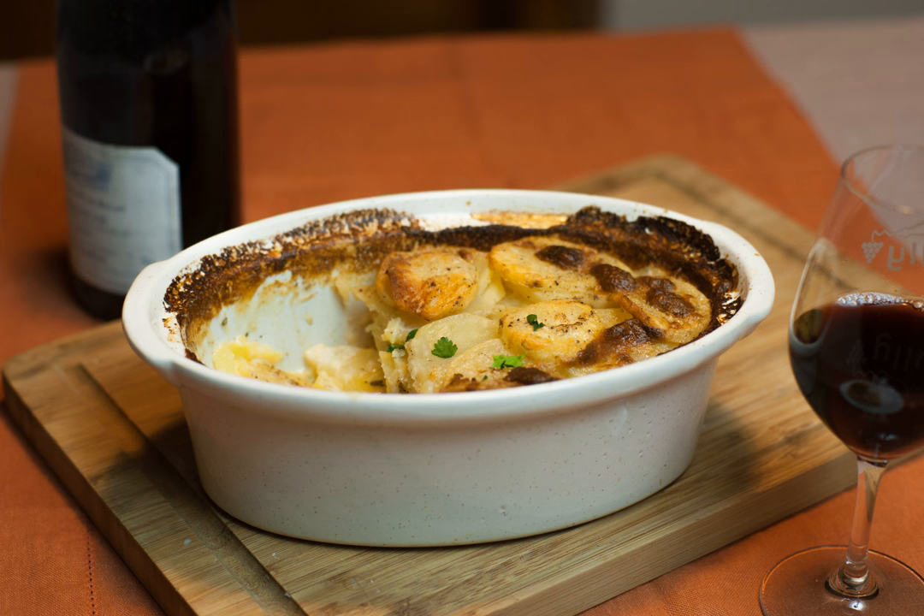The potatoes are peeled and sliced to the thickness of a coin, preferably with a mandolin. They are layered in a shallow earthenware dish and cooked in a slow oven at about 150 degrees Celsius — 300 degrees Fahrenheit — for more than an hour. The heat is raised for the last 10 minutes of the cooking time.